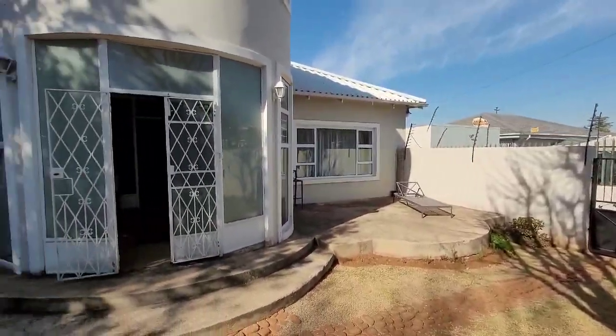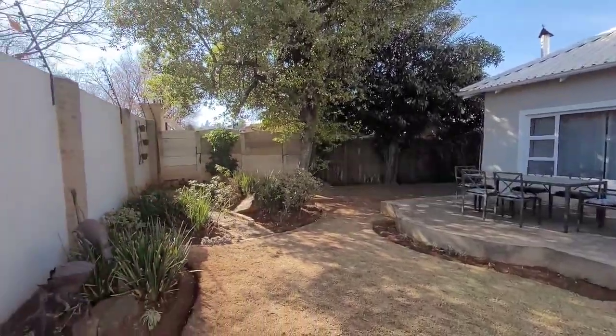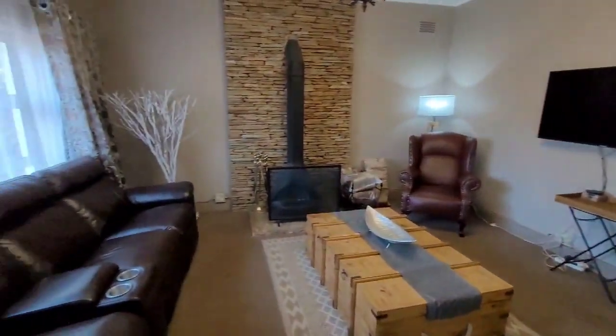Welcome to this exquisite home in a good neighborhood. Step through the sunny entrance hall into a spacious billiard room and an elegant lounge, perfect for entertaining.